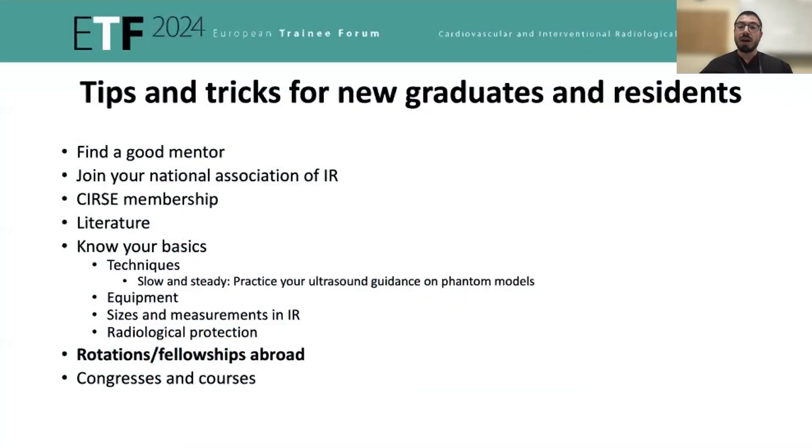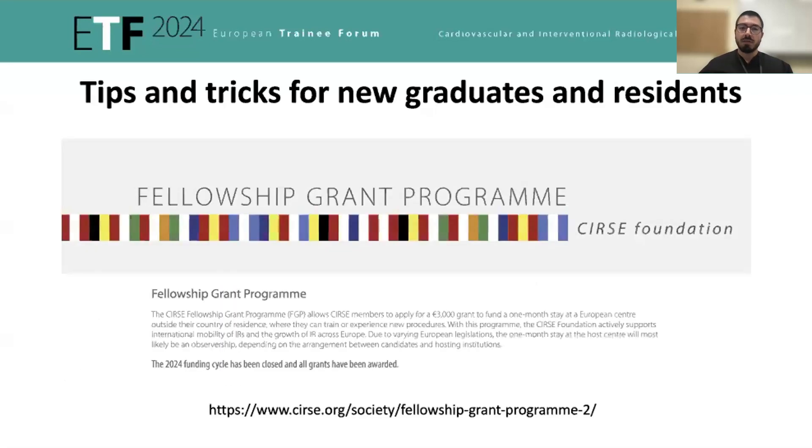Another tip is to be aware of some initiatives to help you do rotations abroad. For instance, the CIRSI Foundation provides a fellowship grant program to which you can apply to do a rotation in a European center of your choice. Right now the 2024 funding cycle has already closed, but I highly suggest trying for the next batch of grants.